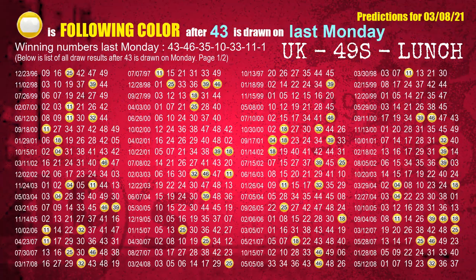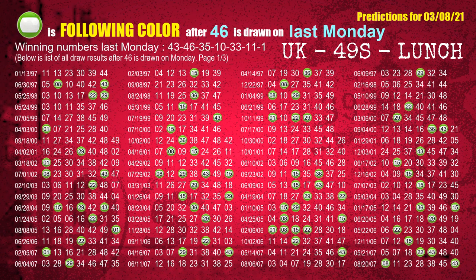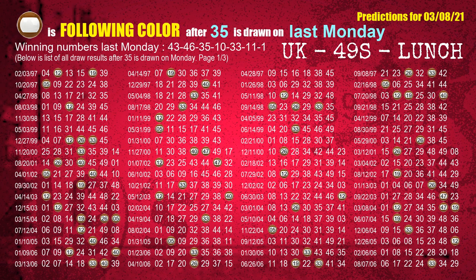Just like the following ones, we can find out next week's following ball colors through the result of the same day last week. The first winning number last Monday is 43 — the most frequently following color is yellow. The second winning number last Monday is 46 — the most frequently following color is green. The third winning number last Monday is 35 — the most frequently following color is brown.